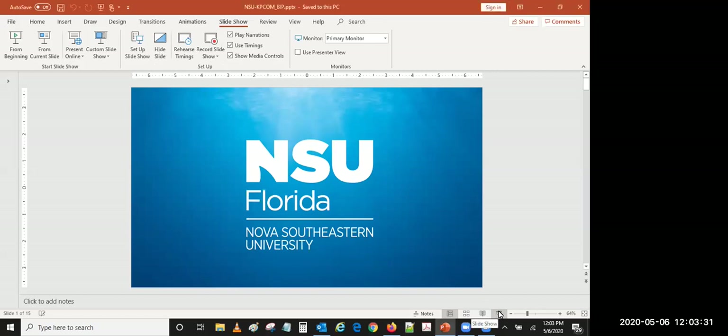Good afternoon everyone, I hope all of you are doing well. Today I wanted to talk about the biomedical informatics program. I am the department chair for the health informatics department and also serve as director for the Master of Science degree program in biomedical informatics at the College of Osteopathic Medicine at Nova Southeastern University.